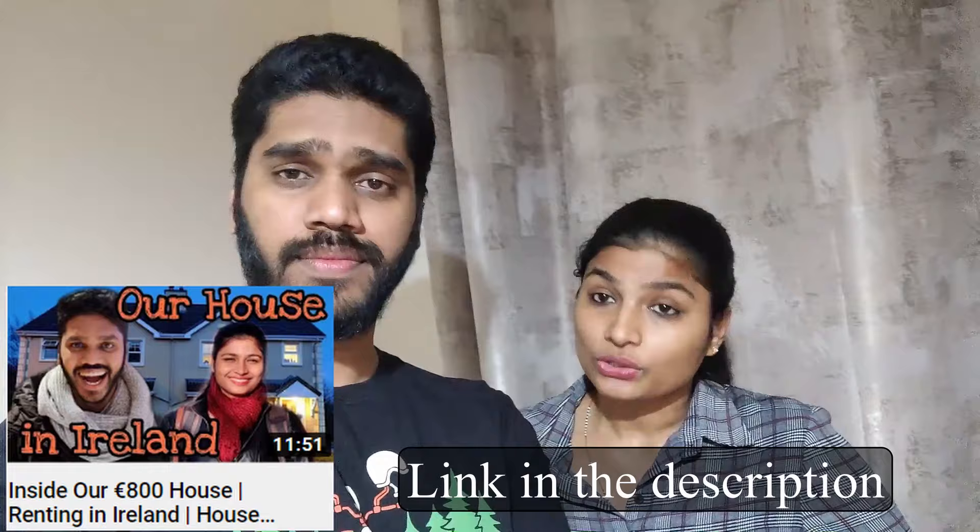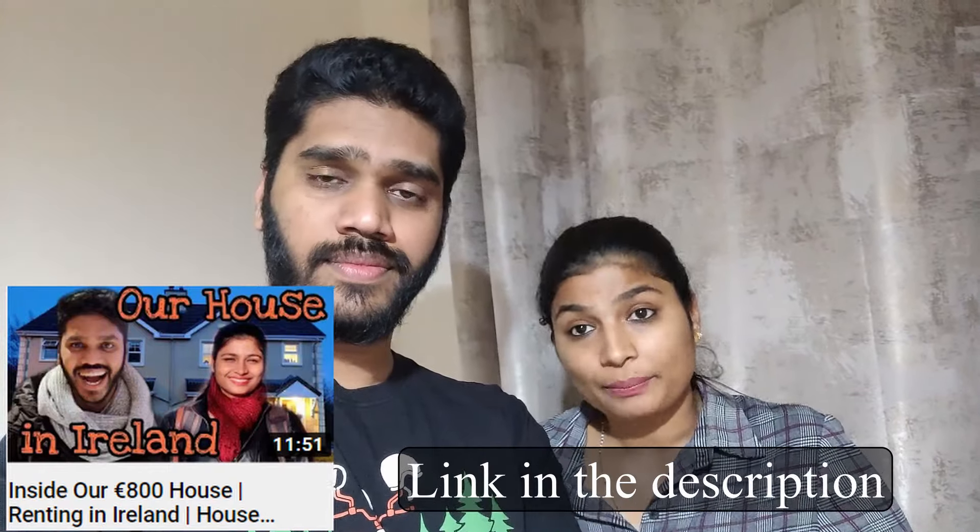We're going to give you a quick glimpse of how an apartment looks, because we got a lot of love and support for our house tour which we had done previously, and because of the comments asking how an apartment looks in Ireland — that's the basic reason why we are doing this vlog. Hopefully you all will like this quick glimpse, so we are heading over towards the apartment. Let's go!